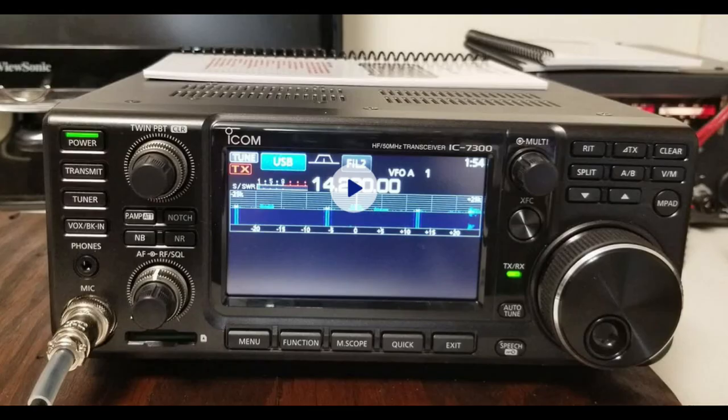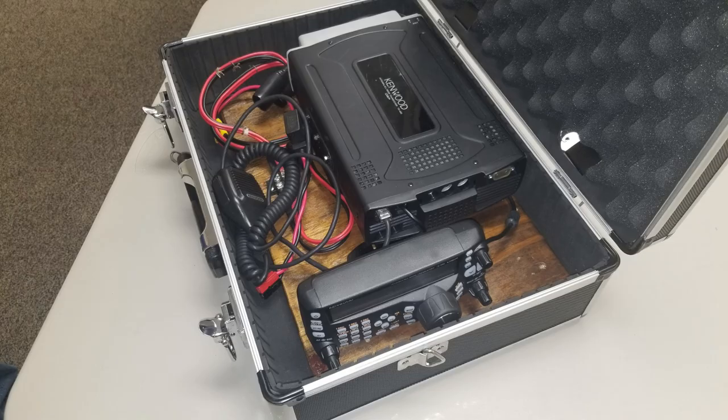The radios we used for this event: we had the ICOM 7300, which is part of Brian's home station — he also has it configured so it can be put in a box as a go kit, and we were using that. We also had another go box that AC4DM, Don, our president, has put together. It's a Kenwood 480SAT — a really nice radio, also configured as a go box — and we made some contacts with that radio as well.